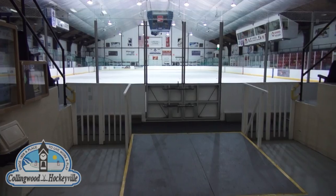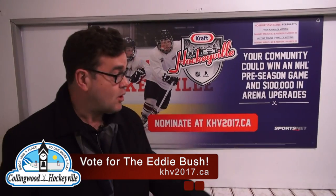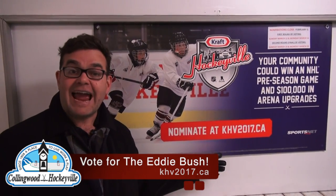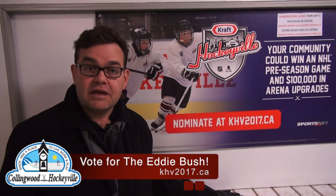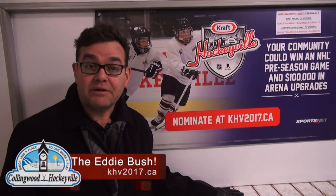Craft, this is what hockey means to Cobalt-Englehart. Well, the tour is over — beautiful rink, beautiful partnership with Craft, let's make it better. Please people, go out and nominate the Eddie Bush Memorial Arena at khv2017.ca. Deadline closes February 5th. Can't wait for the puck to drop.